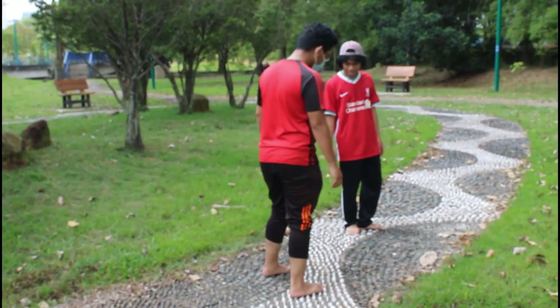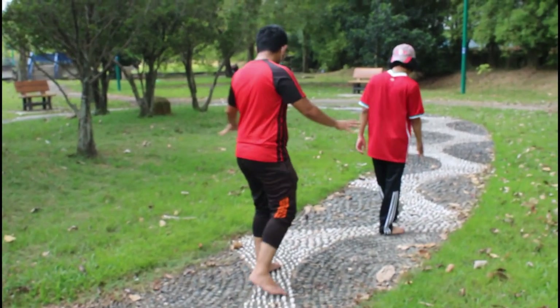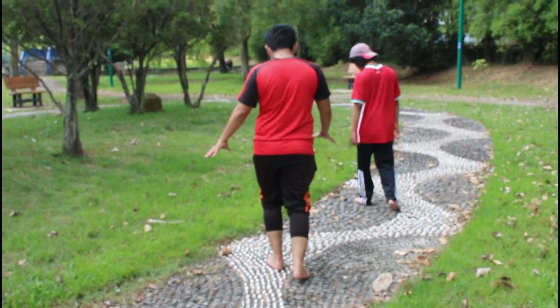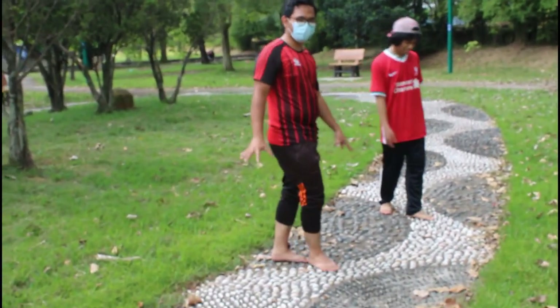Now moving to the gym and stone area — we have many stones over here, which are meant to massage your feet and veins inside your feet for good blood flow. All you have to do is walk on them without wearing your shoes.